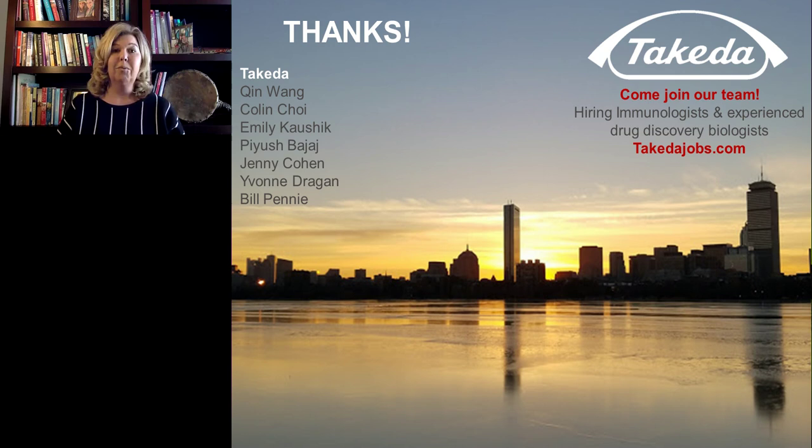Thank you, Dr. Wagner, for that informative presentation. I'd also like to thank LabRoots for making today's educational webcast possible. Today's webcast will be available for on-demand viewing through May 2019. Dr. Wagner will follow up with any questions submitted via email. That's all for now — thank you for joining us. We'll see you next time. Bye-bye.